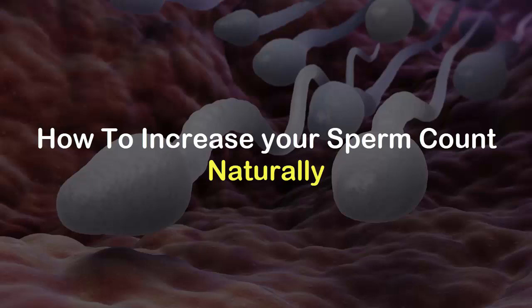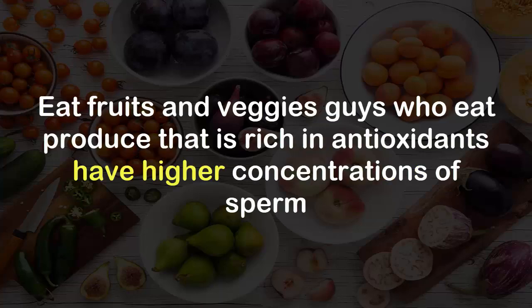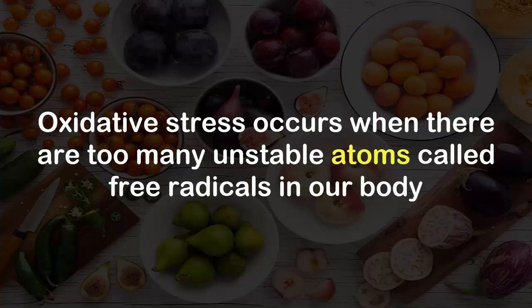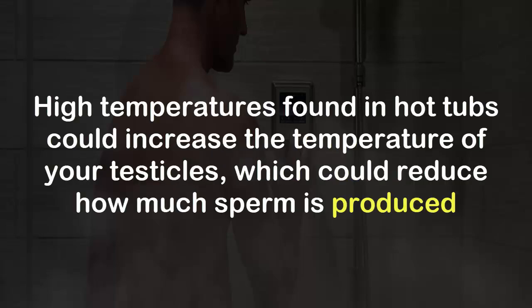How to increase your sperm count naturally. Eat the right foods — eat fruits and veggies. Guys who eat produce that is rich in antioxidants have higher concentrations of sperm. One of the factors that affect sperm quality is oxidative stress, which occurs when there are too many unstable atoms called free radicals in our body. Antioxidants help counteract these harmful substances.